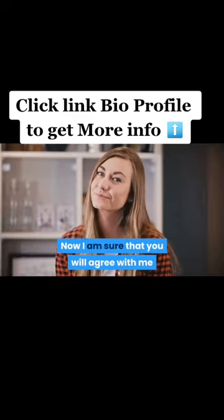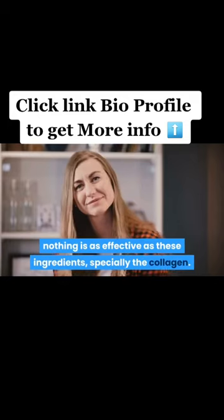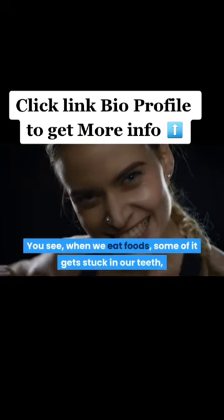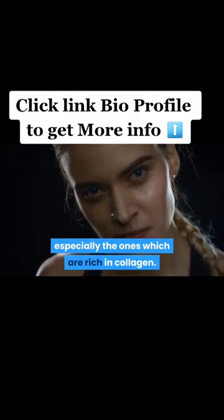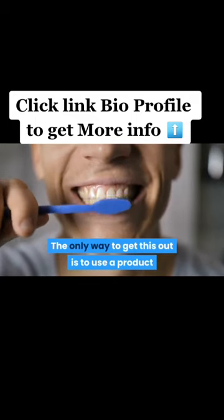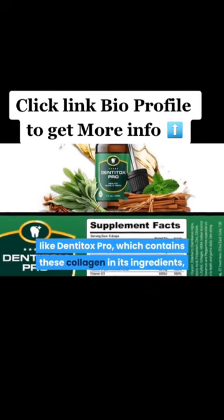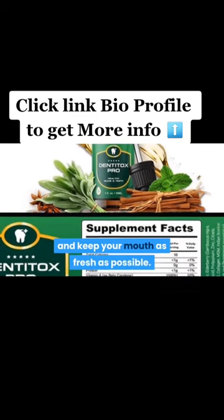When it comes to dental health, nothing is as effective as these ingredients, especially the collagen. When we eat foods, some of it gets stuck in our teeth, especially the ones which are rich in collagen. The only way to get this out is to use a product like Dentitox Pro, which contains collagen in its ingredients, so that you can easily remove this from your mouth and keep your mouth as fresh as possible.